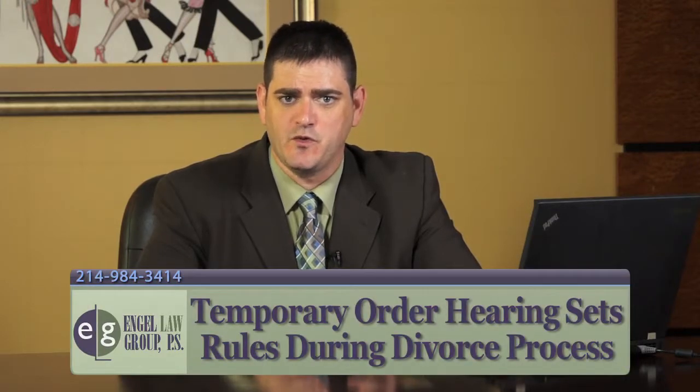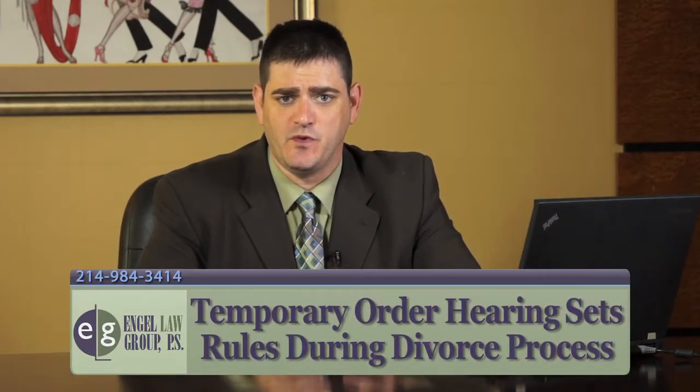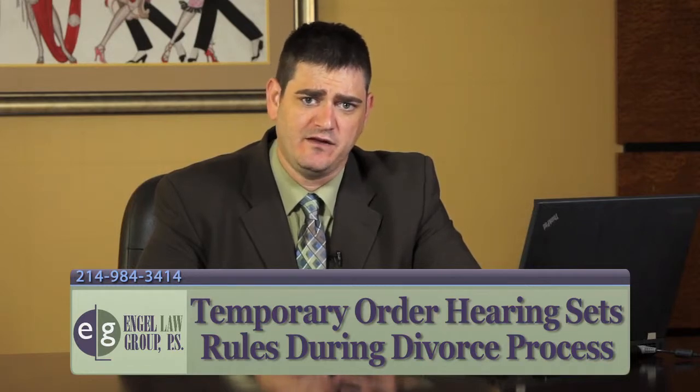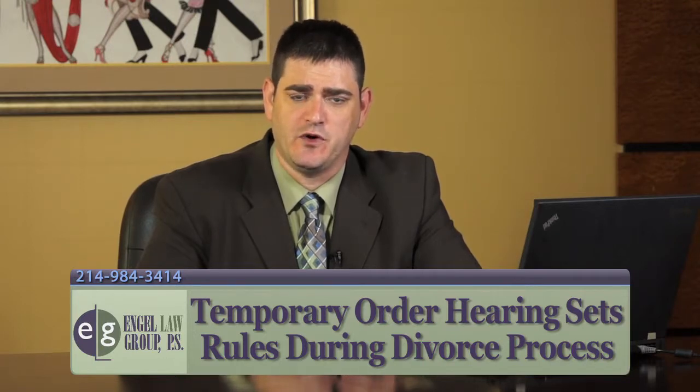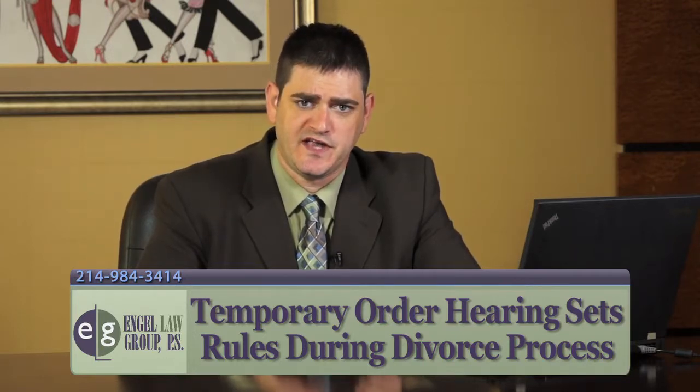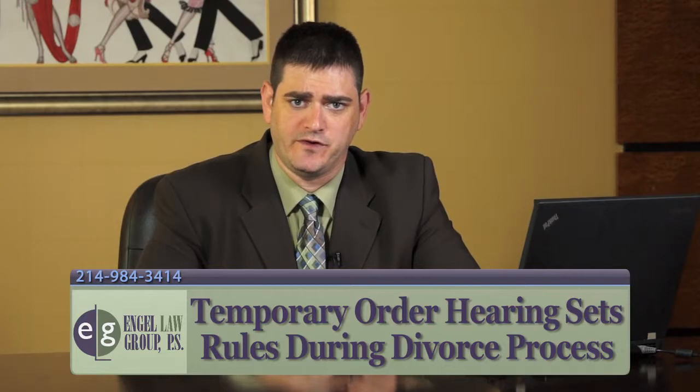A temporary order hearing is a hearing in which the court sets the ground rules for who gets what property, what debts get paid, who gets custody of the children, and how much child support, if any, should be paid while the divorce is going through the court system. In Texas, there are four things you need to do to prepare for your temporary order hearing.